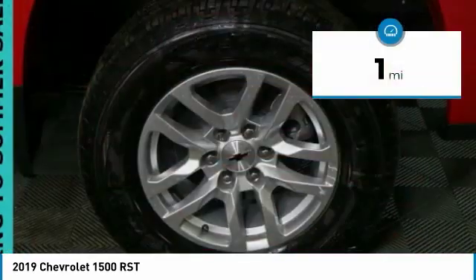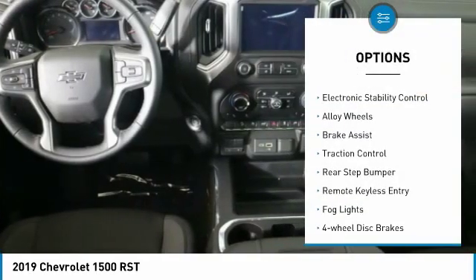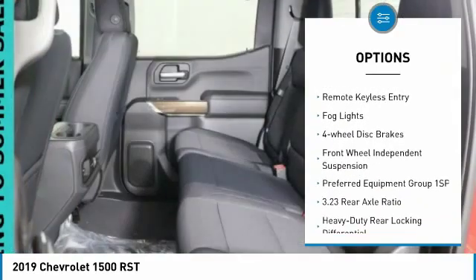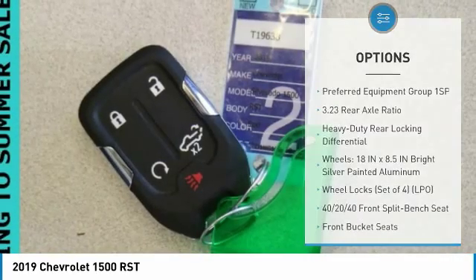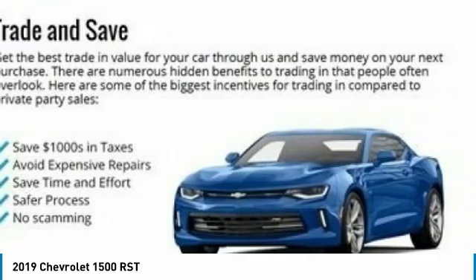This vehicle has less than 100 miles. Here are some of this vehicle's great options: hill descent control, electronic stability control, alloy wheels, brake assist, traction control, rear step bumper, remote keyless entry, fog lights, four-wheel disc brakes, and front-wheel independent suspension.